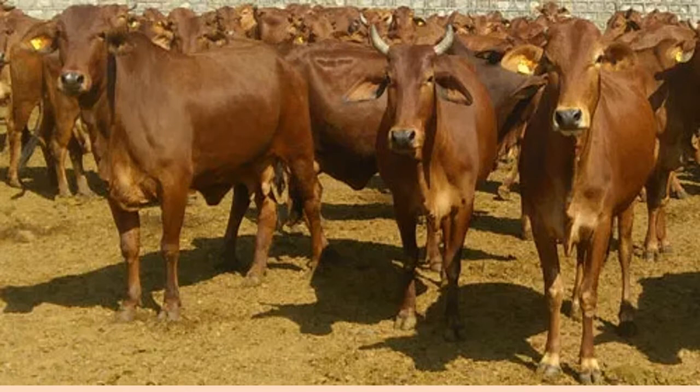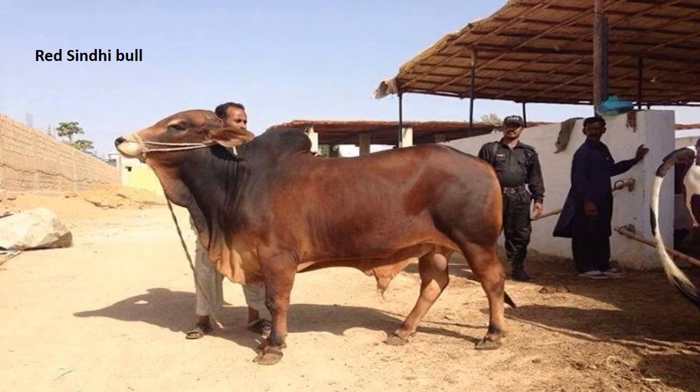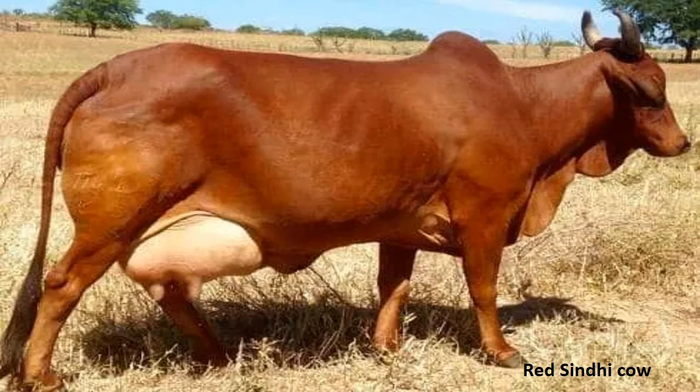The Red Sindhi breed has a very high genetic potential for milk production, comparable to the Saiwal breed. In India, the animals of the breed are not available in field condition. The breed was used in many countries including USA, Australia, Philippines, Brazil, and Sri Lanka for breed development. The milk yield ranges from 1100 to 2600 kg per lactation, with an average yield of 1840 kg per lactation.